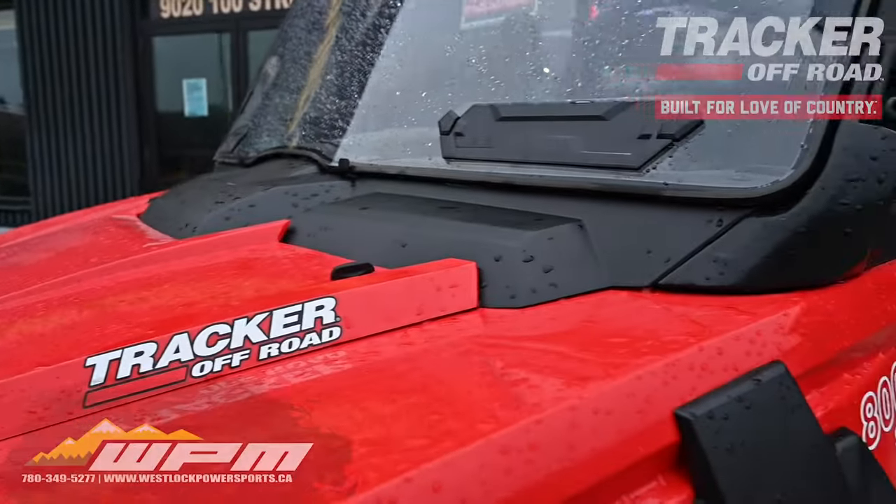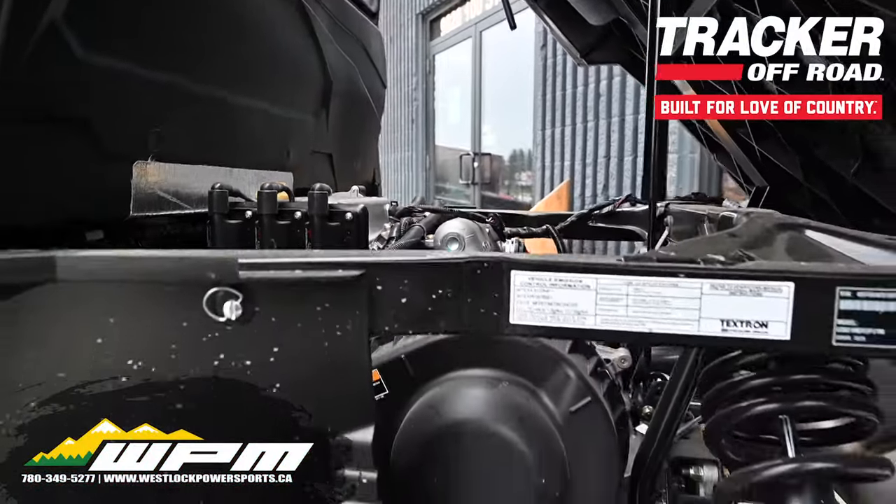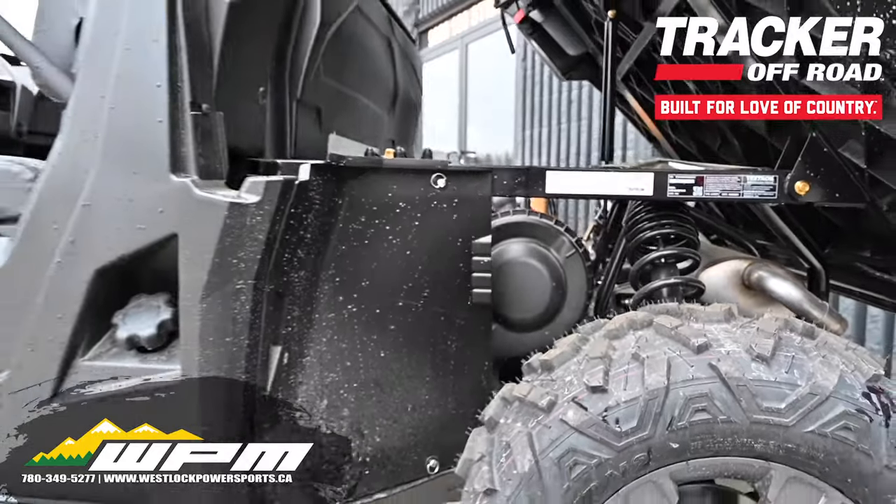Whether it's on the trails, in the mud, on the acreage, or around the farm, the Tracker Off-Road 800SX is built with you in mind.